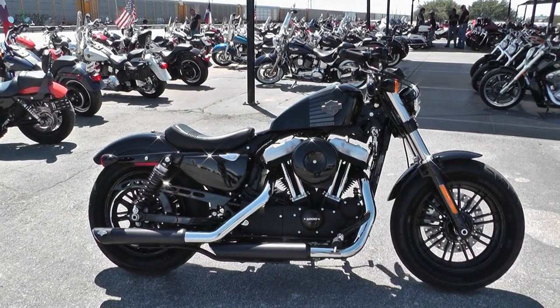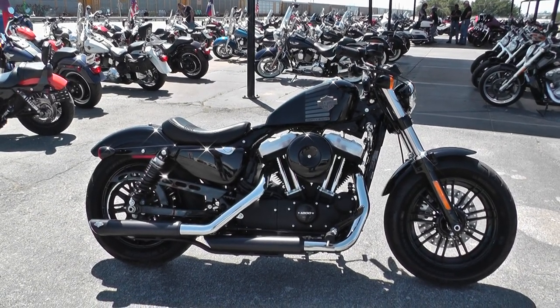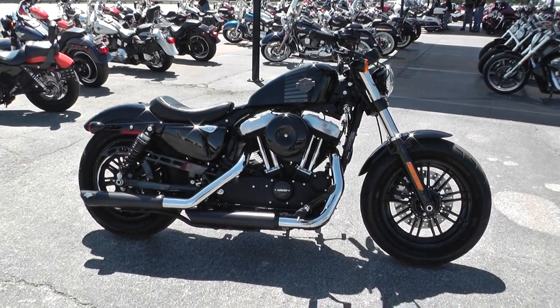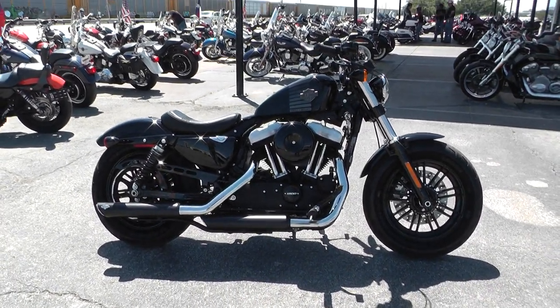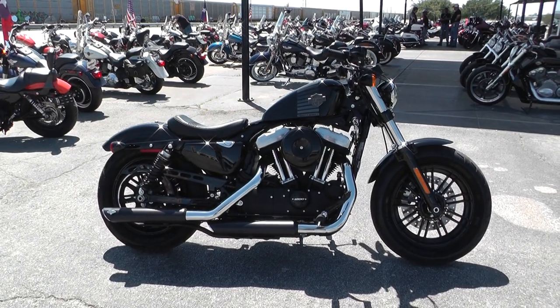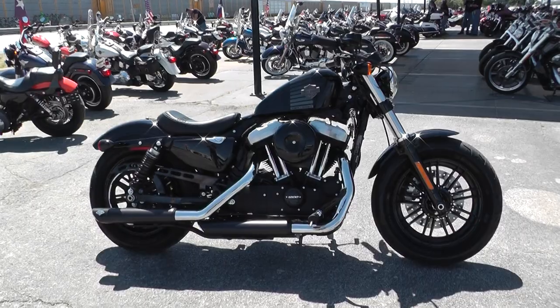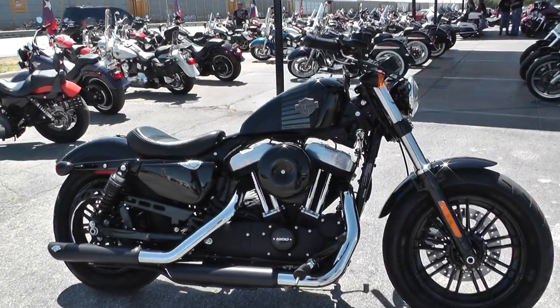Hey guys, Nick here with American Motorcycle Trading Company in Arlington, Texas. Got a 2017 Harley Davidson Sportster 1248 model — basically a brand new bike, very low miles.